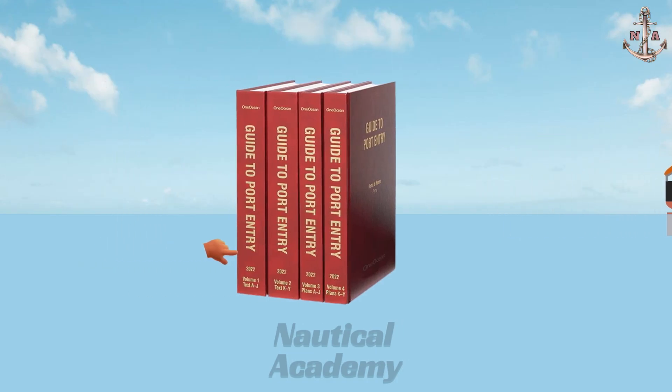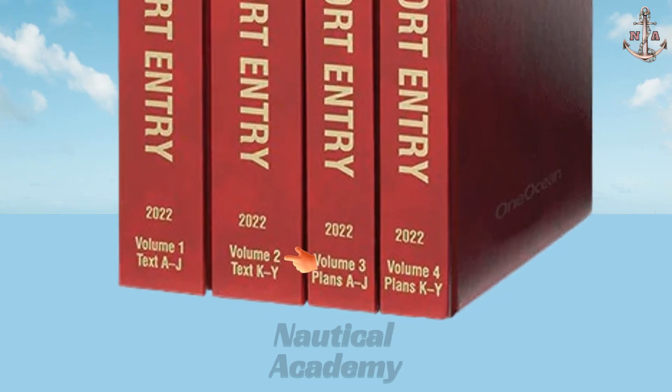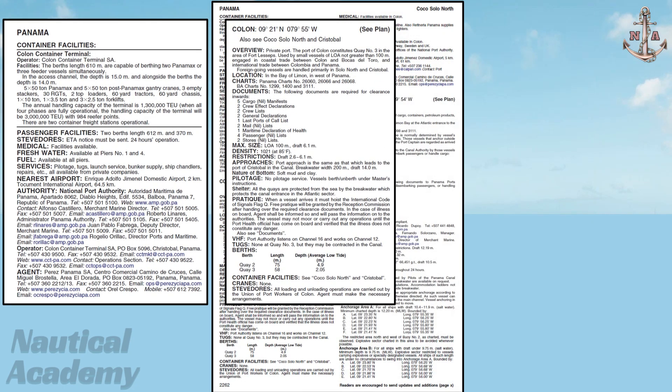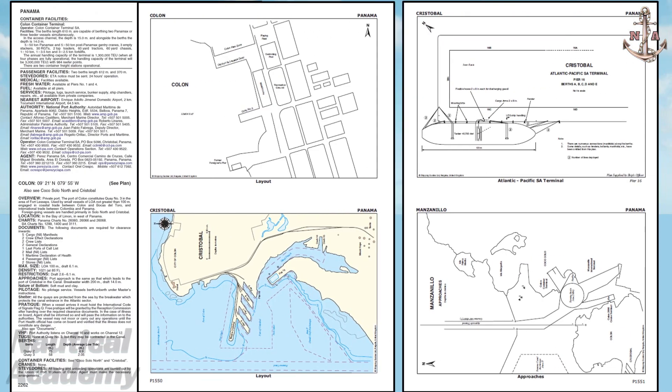Guide to Port Entry is published in several volumes, with text and plans issued as separate volumes. In the 2022 edition, Volumes 1 and 2 are text volumes containing detailed written information on ports and terminals worldwide. Volume 1 covers ports in countries from Alpha to Juliet; Volume 2 covers Kilo to Yankee. Volumes 3 and 4 are Plans volumes containing schematic port layouts. Together, these volumes complement each other and are used with nautical charts, sailing directions, and other nautical publications during passage planning.